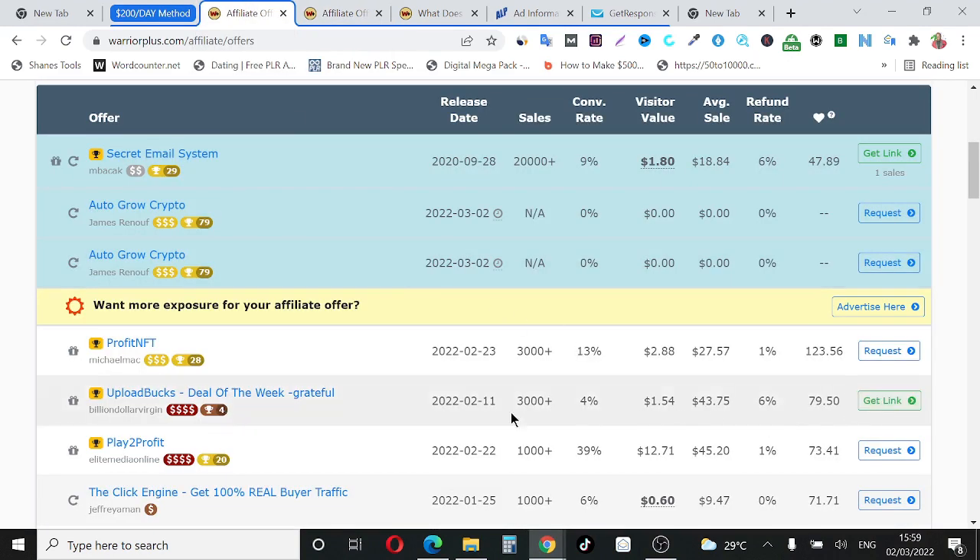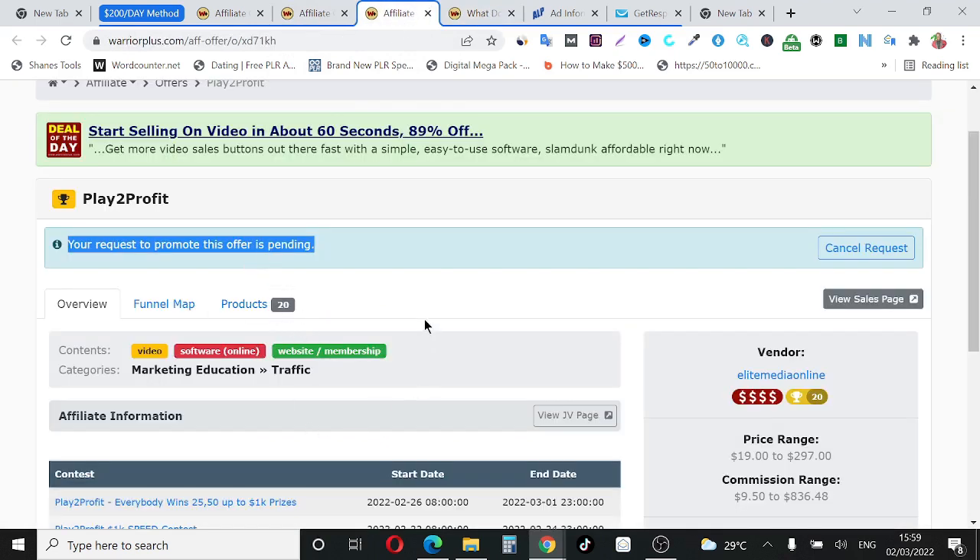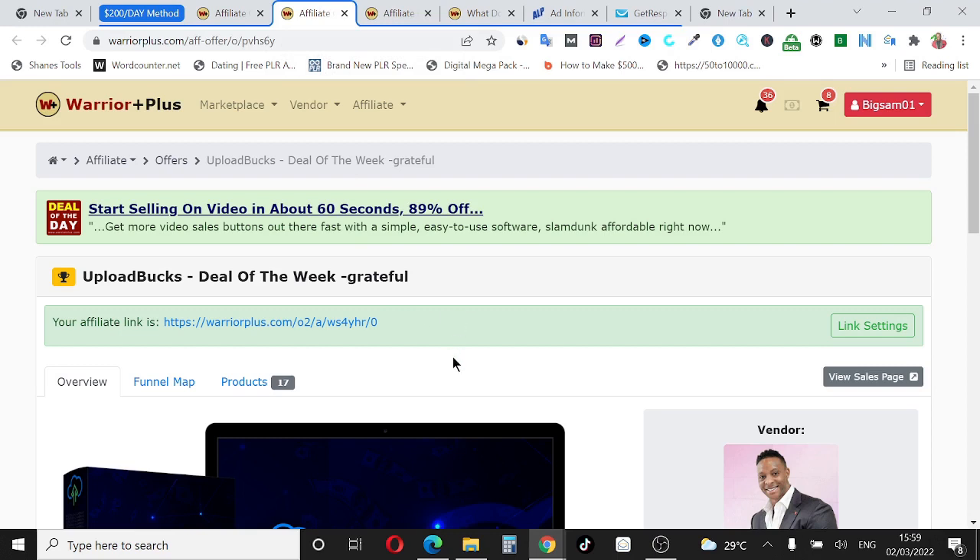Let's go back and select a product I've already been approved for. For instance, this one says 'Get Link,' which means I've been approved. Since the Play to Profit request is still pending, for this tutorial I'm going to use another product called 'Upload Box.' Make sure you go ahead and request approval for as many products as you possibly can. Now I'm going to show you this brand new, powerful free ad platform where you can start promoting your affiliate products.